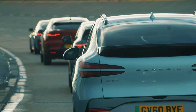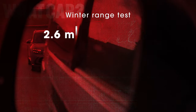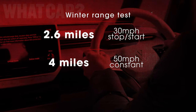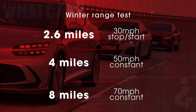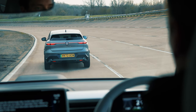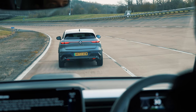We follow a relatively simple test route of around 15 miles, which includes 2.6 miles of simulated stop-start urban driving, 4 miles at a steady 50 miles an hour, and 8 miles at a constant 70 miles an hour. The reason for the high percentage of high-speed cruising is that drivers who want to travel long distances in one hit are likely to be using the motorway.